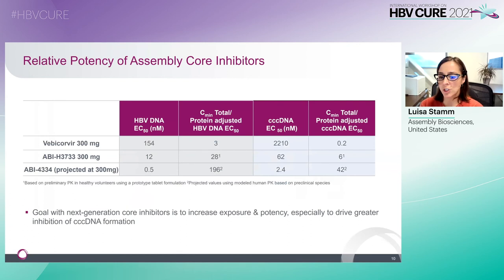Compared to Vebicorvir, the next-generation core inhibitors ABI-3733 and ABI-4334 have structurally distinct chemical scaffolds and demonstrate higher in vitro potency against HBV DNA and also against cccDNA formation, as shown in the EC50s on this slide. Importantly, clinical efficacy of antivirals depends not only on intrinsic potency, but also on protein binding and drug exposure. In this regard, ABI-3733 and ABI-4334 are projected to be substantially improved compared to Vebicorvir, as shown by the Cmin over protein-adjusted EC50s. Specifically, the recently nominated agent ABI-4334 is over 200-fold more active for inhibition of cccDNA formation compared to Vebicorvir.